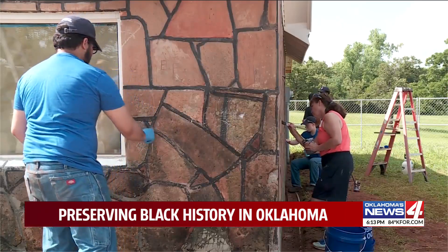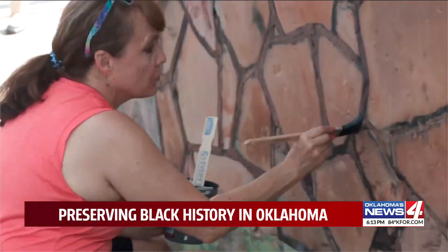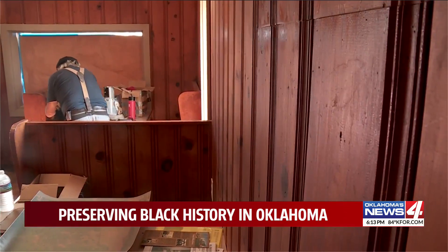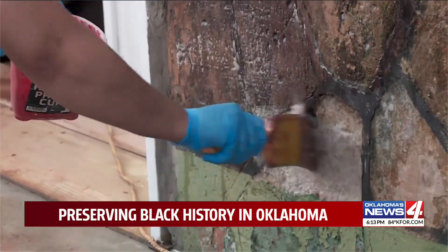Now crews from the Oklahoma Historical Society, National Trust for Historic Preservation, and Guthrie Job Corps are working to preserve it. Students gain hands-on carpentry experience and other lessons they may not get in the classroom. "I'm not really good with history in school, but being hands-on and coming to a historical place and learning — it means a lot to me."